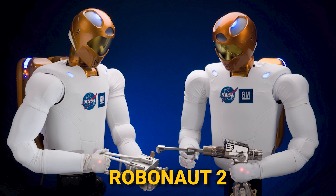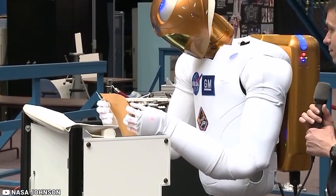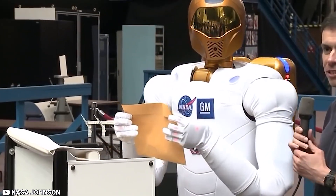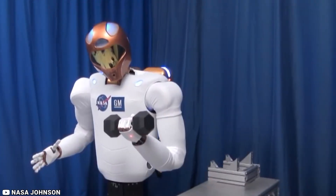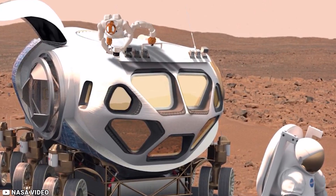NASA's Robonaut 2 has newly developed climbing legs designed to give the robot mobility in zero gravity, allowing it to assist astronauts with both hands while keeping at least one leg anchored to the station structure at all times. Robonaut 2 is the next-generation dexterous robot, developed through a space program, and is one of the advanced robotic capabilities being developed by NASA.